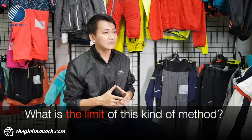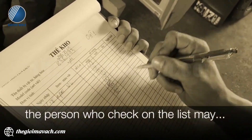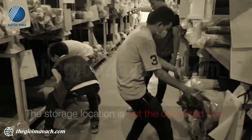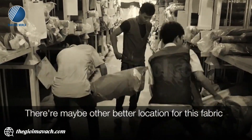What is the limit of this kind of method? There will be some mistakes. The person who checks on the list may check or read the wrong information. Also, the storage location is not the optimized one — there may be other better locations for this fabric.